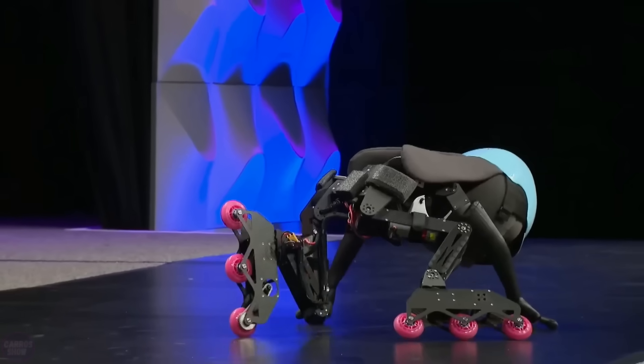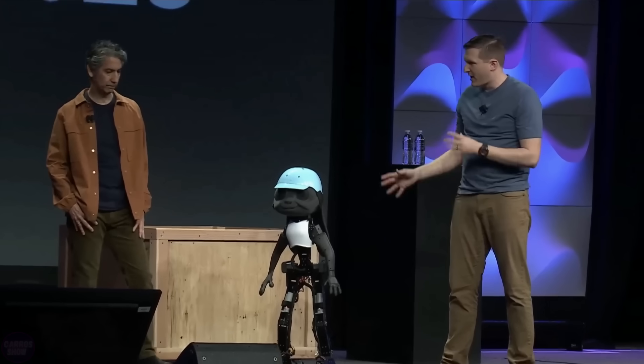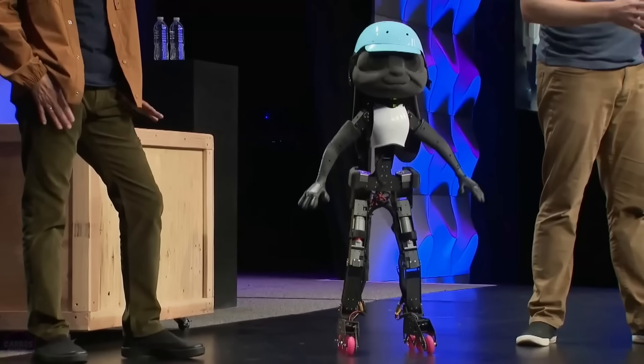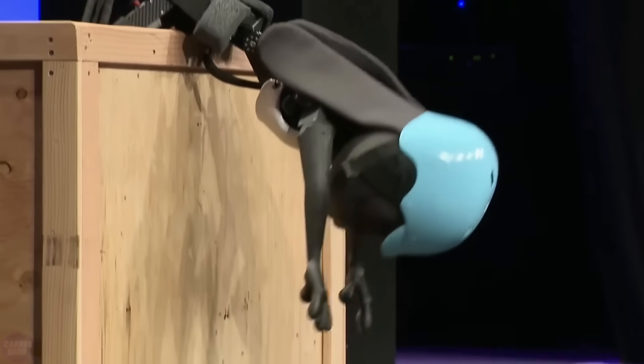Disney surprised its audience by publicly unveiling a new robot prototype they have been working on. The robot named Rabbit is unlike ordinary robots as it can move in entirely new ways. Rabbit can fall, get up, somersault, and more impressively, it managed to autonomously crawl out of a box.